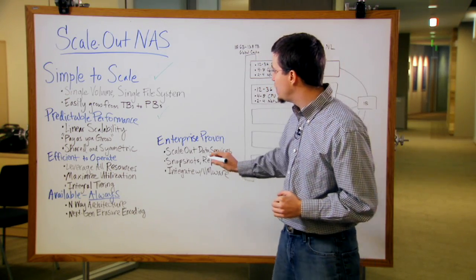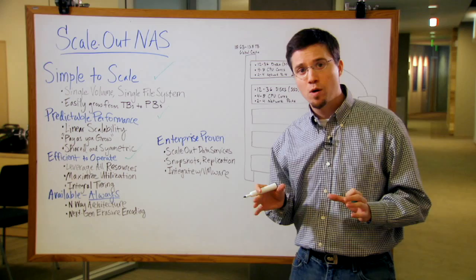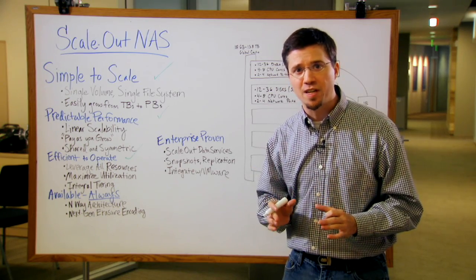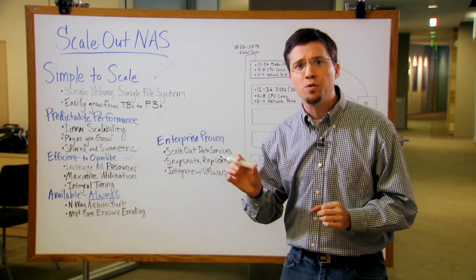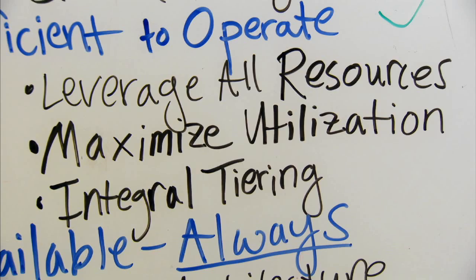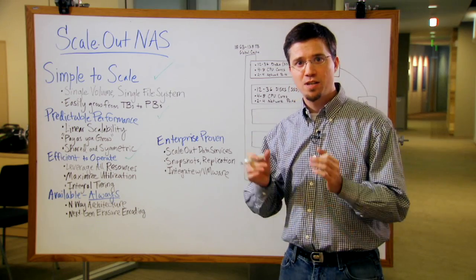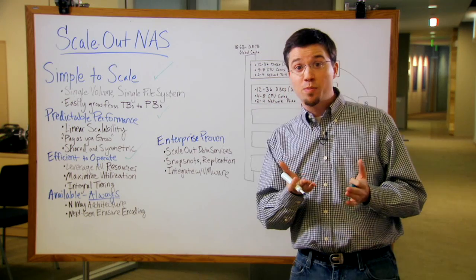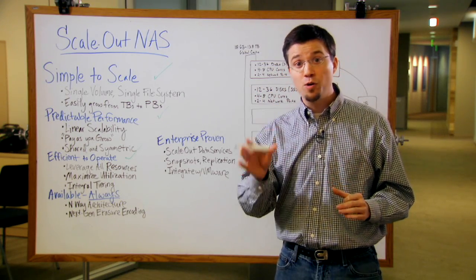The third key area is an efficient operating environment. Let me leverage all the resources in my storage system, regardless of where they are. Let me get great utilization out of my physical disk drives — not 50 or 55%, but over 80% of that raw storage should be utilized for my data. Regardless of where the CPU, compute, or cache is, let me take advantage of that. I want the storage system to maximize application performance. And please, integrate tiering — Flash, SAS, SATA — all these technologies can drive down my overall cost of storage while increasing performance for applications that need it when they need it. The storage system should be intelligent enough to make those decisions for me.